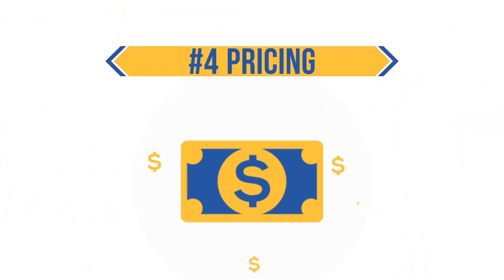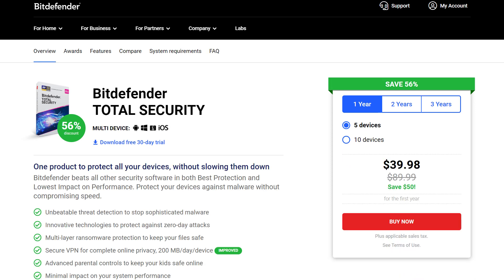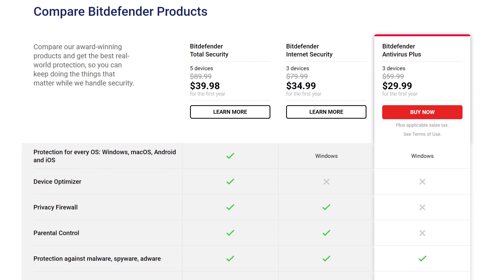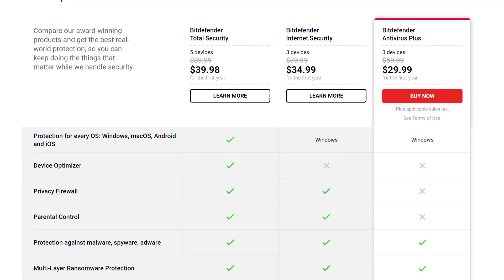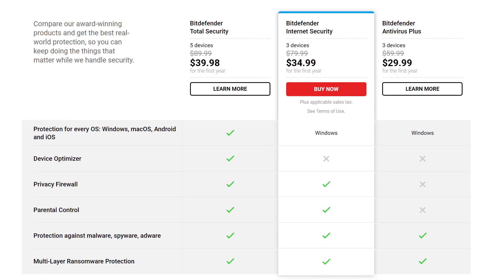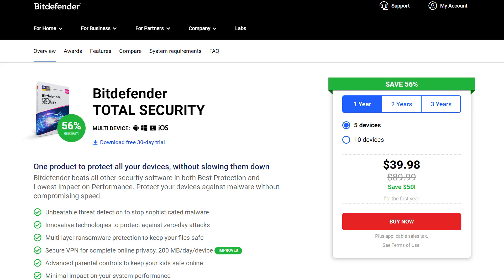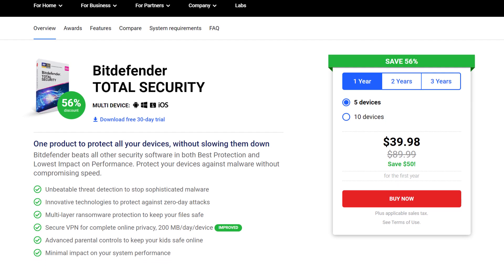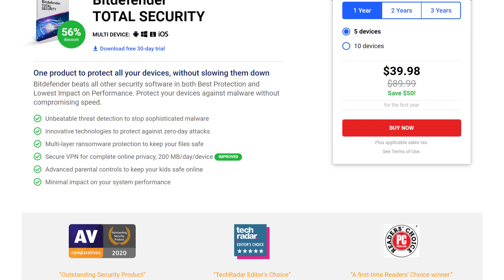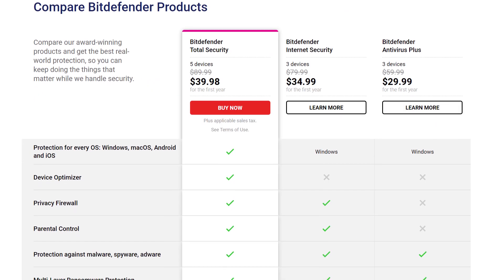Next, we will look at the pricing of each antivirus software. Bitdefender offers 4 plans: Antivirus Plus, Internet Security, Total Security, and Family Plan. The Antivirus Plus suite is the cheapest at $23.99 per year. Internet Security costs $32 per year and delivers more value. The company's star plan is Total Security — a combination of Antivirus Plus and Internet Security and then some — costing just $36 per year.